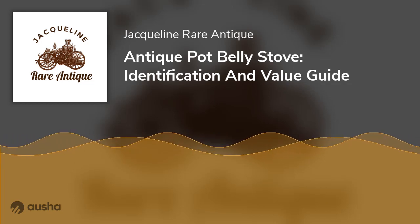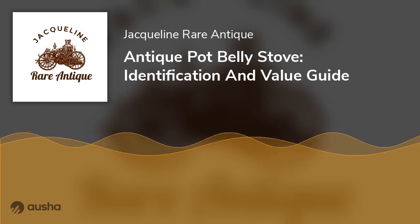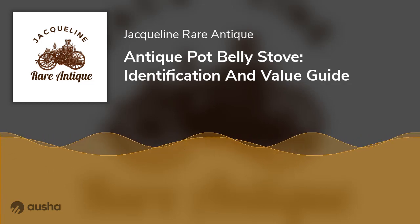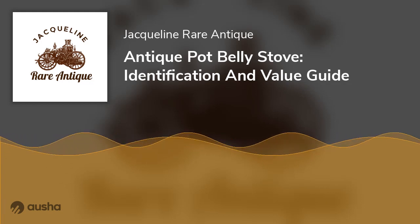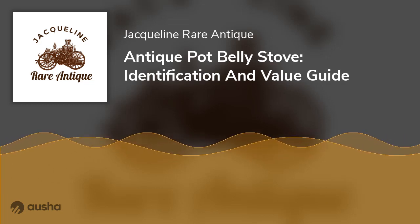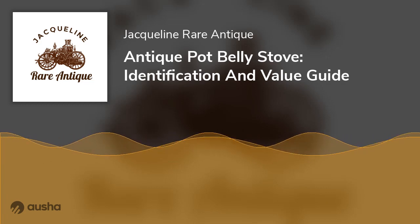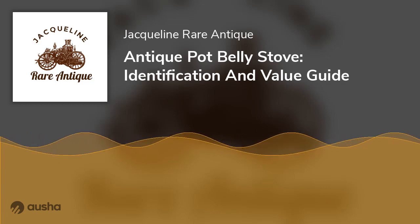They became trendy in the Victorian era around 1850. The main reason these stoves became very popular is that, for the first time, it was a cheap way for people to stay warm and cook their food at home. At the same time, it was a highly energy-efficient way of living and heating. Various people used the stoves, including farmers who used them outdoors in their warehouses during the winter.